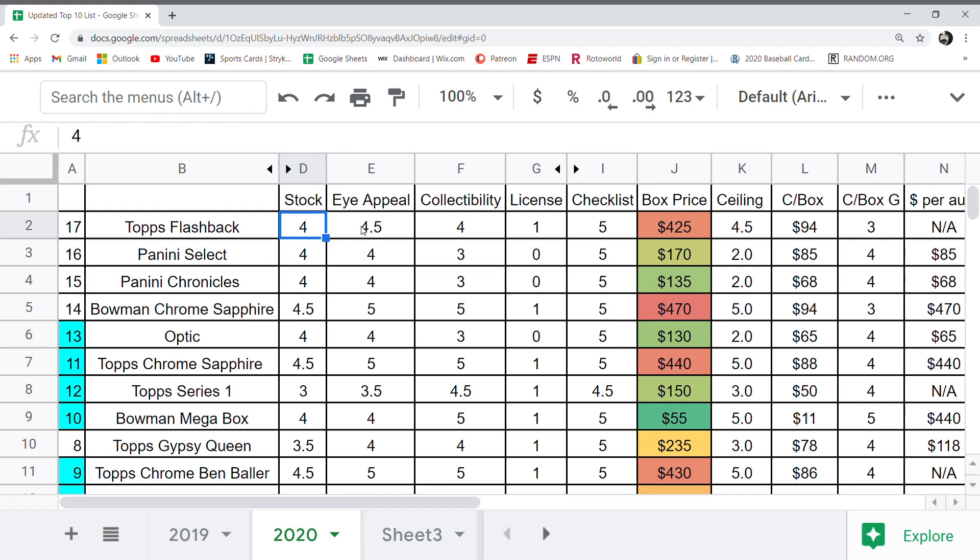I appeal: 4.5. A lot of people like this release and have a good nostalgic connection to it. Collectibility got a four. Some of this stuff is subjective, and I'll probably say that a few times, but it does sell fairly well. Licensing: if it has the Topps MLB licensing, it gets a bonus point. Checklist: I gave it a five — basically everything got a five that had all the big rookies available. Box price: $425.